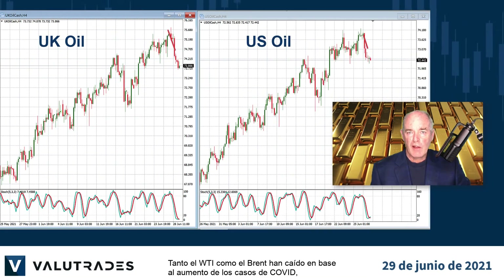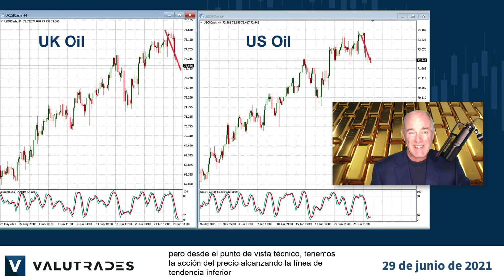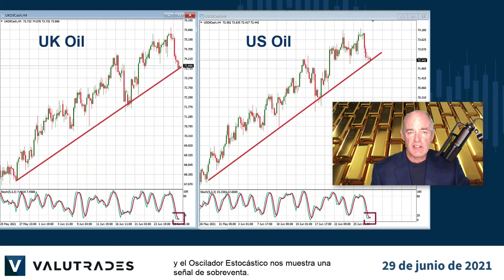Both WTI and Brent Crude have fallen based on rising COVID cases. We mentioned yesterday about this week's OPEC meetings, but from the technical side we have price action reaching the lower trend line and the stochastic oscillator showing us an oversold signal.